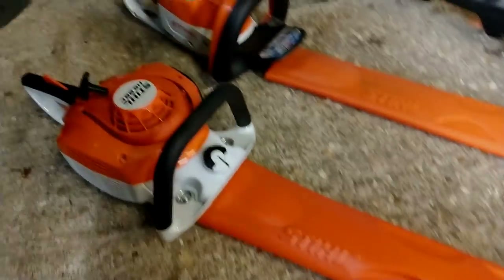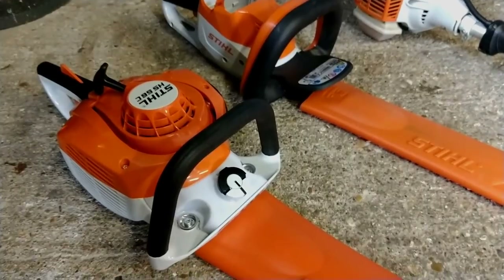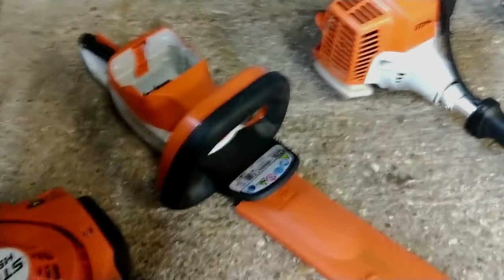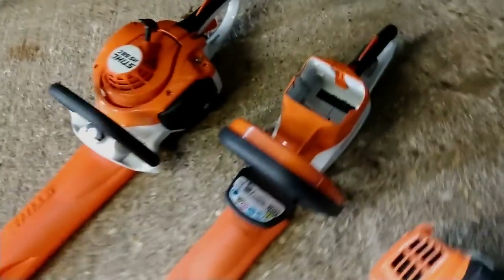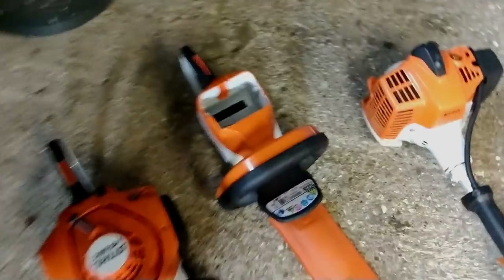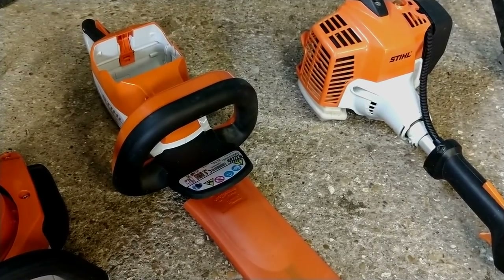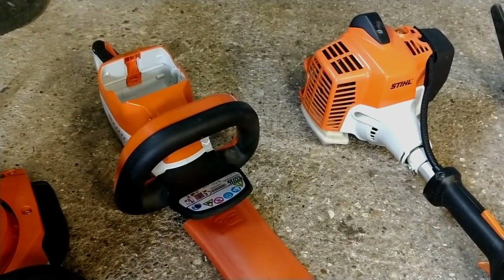Starting off with hedge cutters, we have the Stihl HS56C which is a fairly new addition so I haven't used it that much but really liking it so far — really nice hedge cutter. Then we've got our electric Stihl hedge cutter, that's our go-to one for small bits of topiary and anything that just needs quickly doing when we don't want to use the shears. We've had that for a year without any problems.